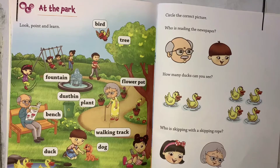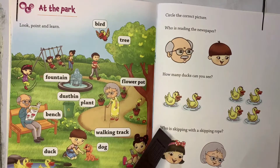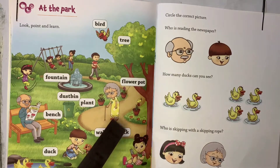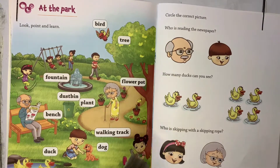Hello all, welcome to the class. Can you see the picture here? What is the picture — can anybody guess? Yes, it is the picture of the park. On the left hand side you have got one picture of the park and here on this side you have got three questions. By looking at the picture you have to answer these three questions — this is one of the activities.